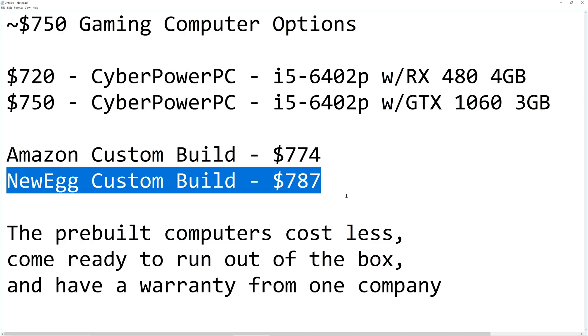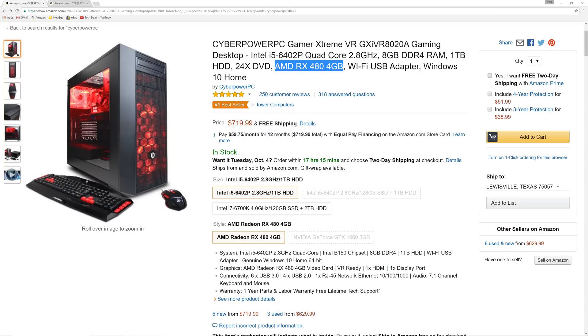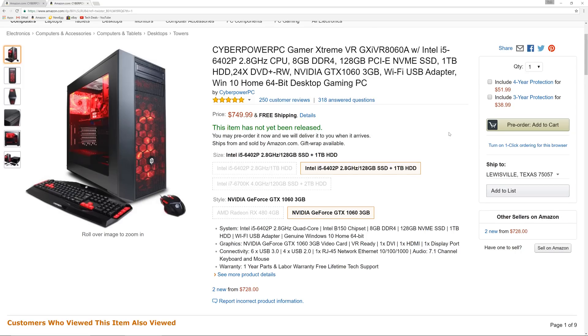From a money point of view, you cannot touch what CyberPower has put together unless you want it to look different or have specific preferences — and then we get into subjectivity. One quick note: there is also a new $750 option that didn't exist when I bought the $720 machine on Amazon. It features NVIDIA's GeForce GTX 1060 3GB card instead of AMD's RX 480 4GB card.